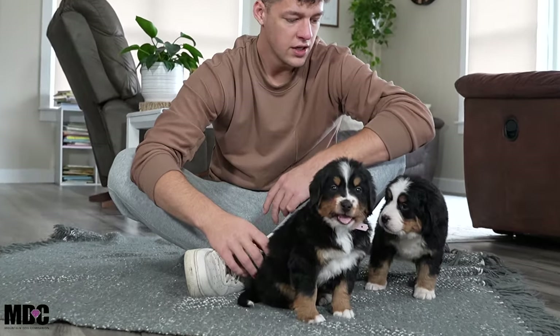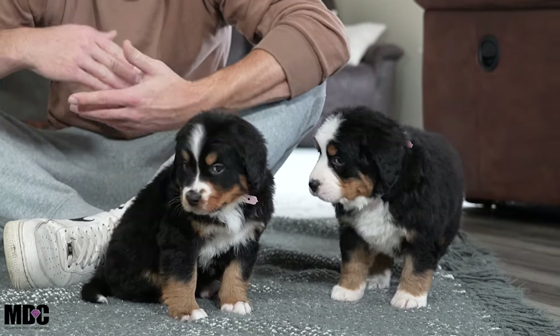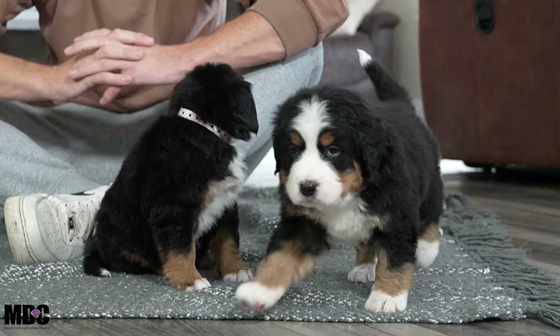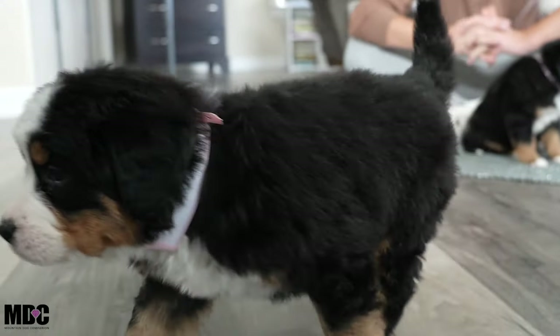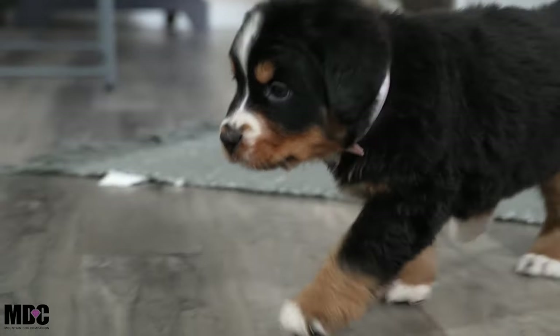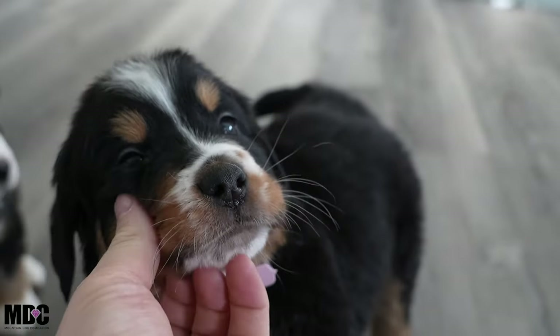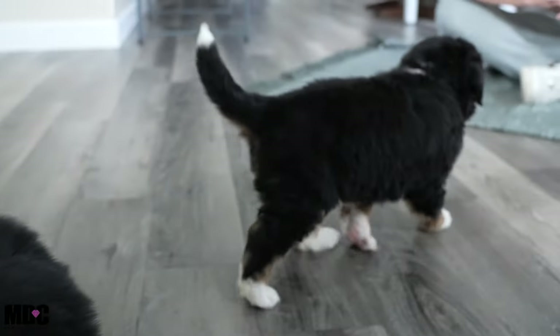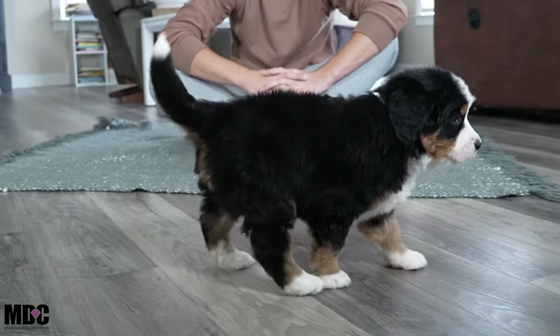Very similar energy levels in general — this is Willow. In the previous video when they were super small, we talked about their noses and how they turn black. You'll see there's really none of these puppies that have very white noses with lack of pigment — they pretty much all filled in nicely.